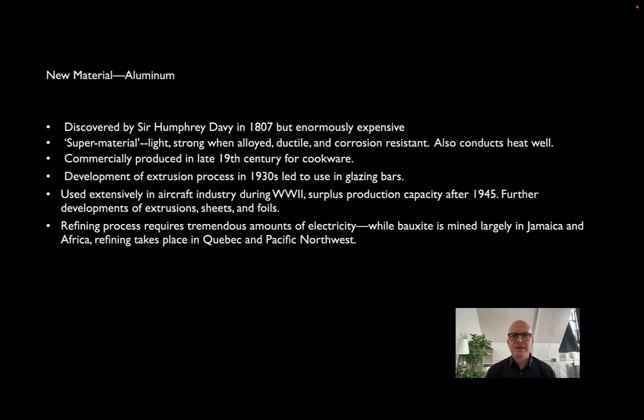We left off talking about early curtain wall development in the post-war era, and we looked at a number of high-rise buildings that used steel and glass to clad buildings in these very lightweight, non-structural skins. Steel and glass curtain walls had a short, brief life, and they were quickly superseded by a metal that had a much more flexible, much more agile application to curtain walls. That's the material we typically use today in building cladding: aluminum.